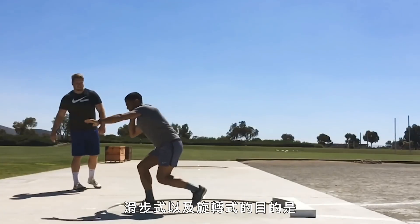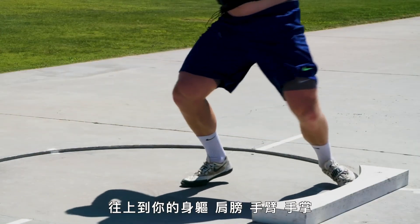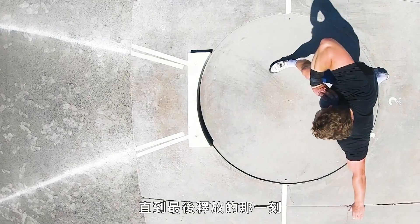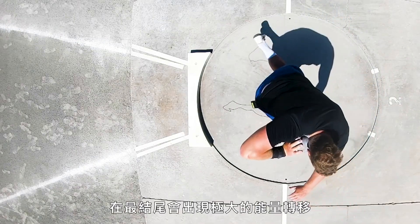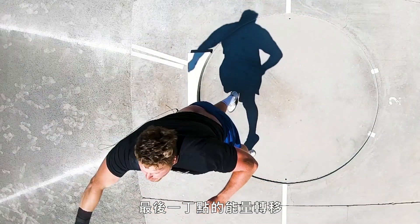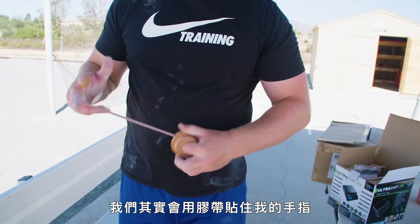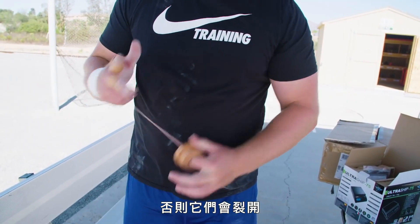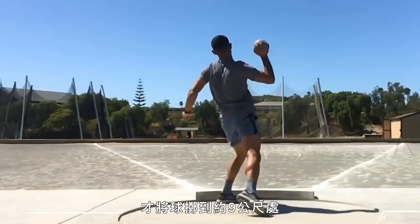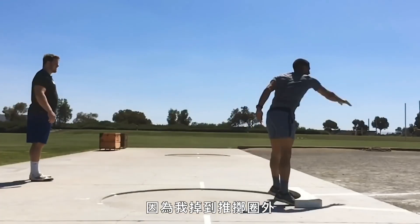The goal of the glide, as well as the spin, is to transfer as much energy as possible from your lower body, up through your torso, shoulder, arm, hand, and finally your fingertips. Right at the point of release, there's a ton of energy transfer — we call it the flick, the last little bit of energy transfer. You've stored up all this energy in a rubber band, and at the end it's just coming off the fingers. We actually tape the tips of our fingers because they'll split — there's so much force on them. It took everything I had to heave this thing 30 feet, and it didn't even count on my spinning throw because I fell out of the circle.